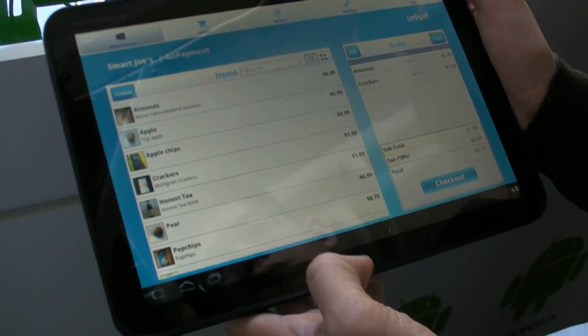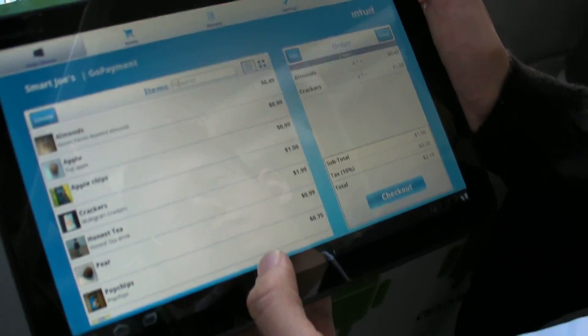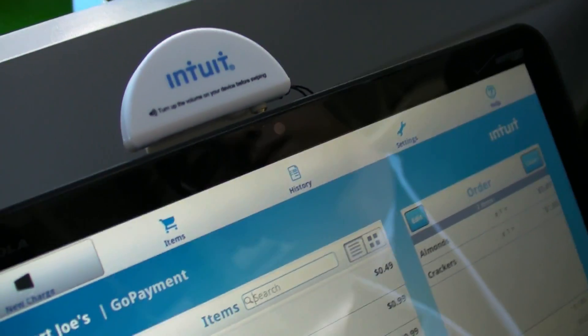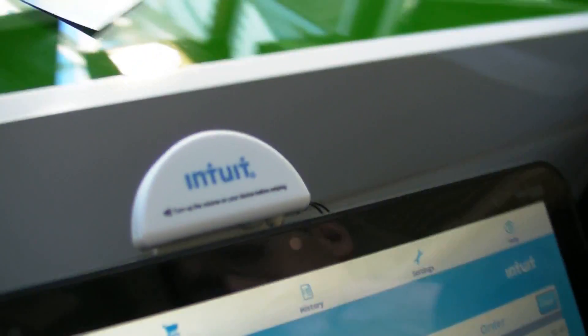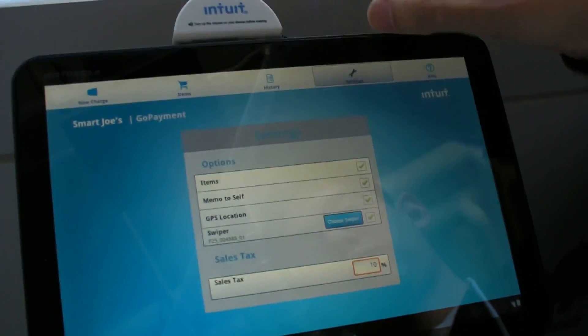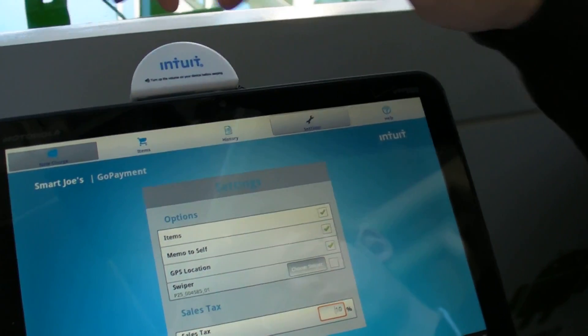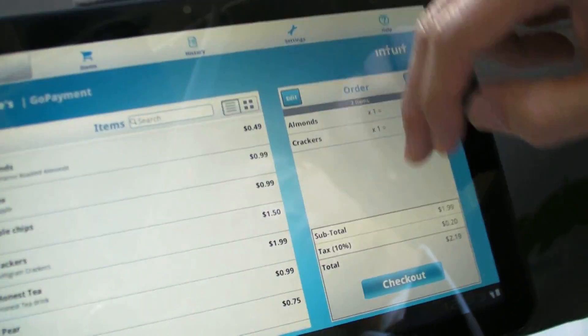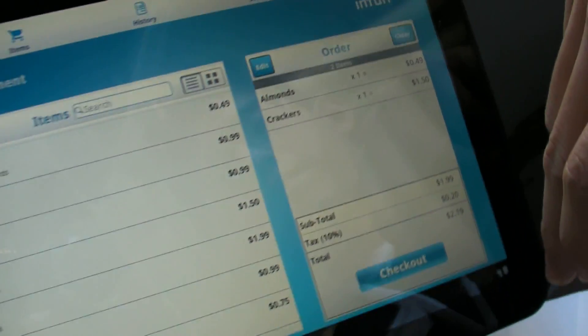Before, you couldn't do that — I had to be tied to a desktop or have a book or something. Now you do it with this little device. A small business owner using the tablet can choose to key in a credit or debit card, but it's a lot more fun and easier to just swipe. And it goes through the audio jack.